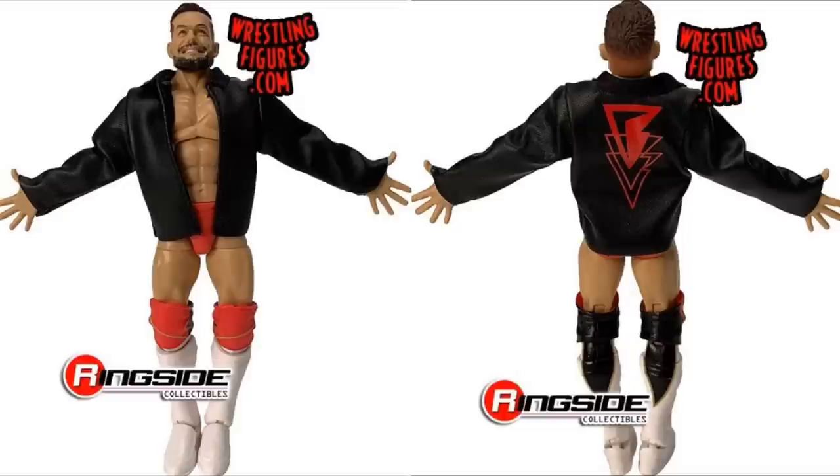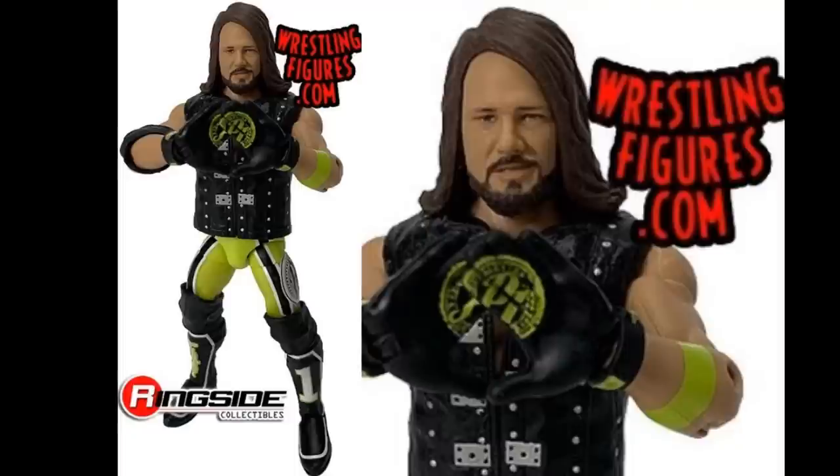We are also getting a new AJ Styles transitioning into the lime green and black attire. I feel like this attire is really old now, but it is nice to see it again. We're getting another AJ Styles — I love AJ Styles so I'll take as many figures as we get. This is a new head sculpt and he's kind of smirking or opening his mouth a little bit. I don't know if I like it better than the Elite Series 66 head sculpt. But it is a cool AJ figure. Comes with knee pads and has all the good bells and whistles.